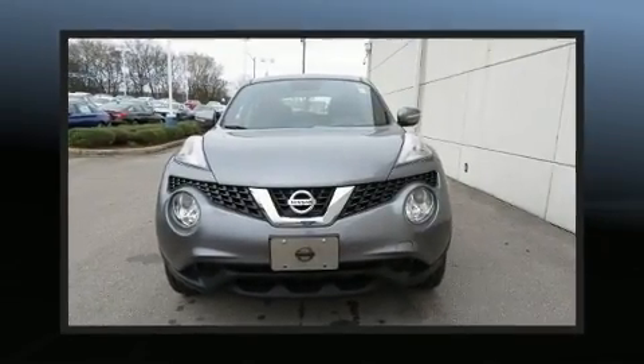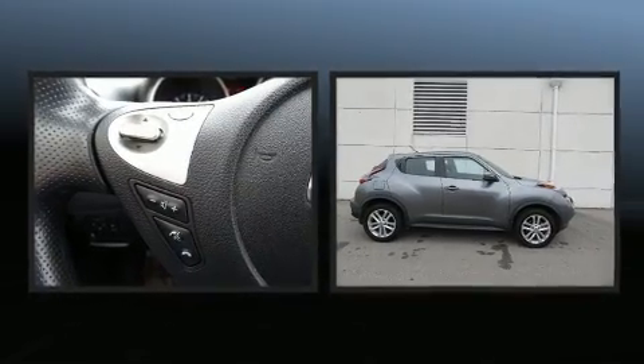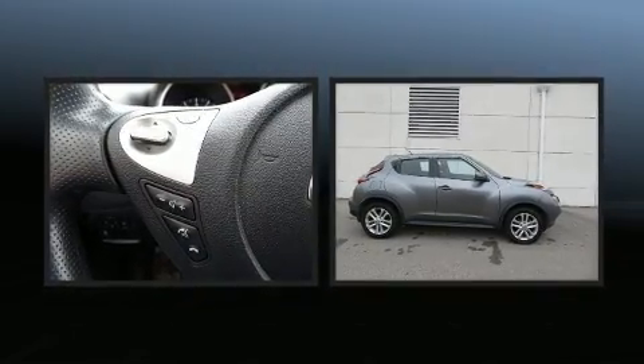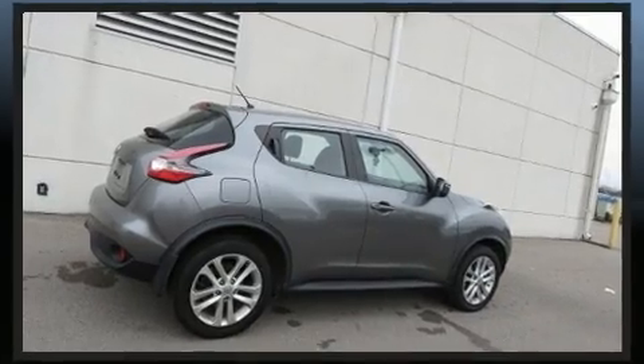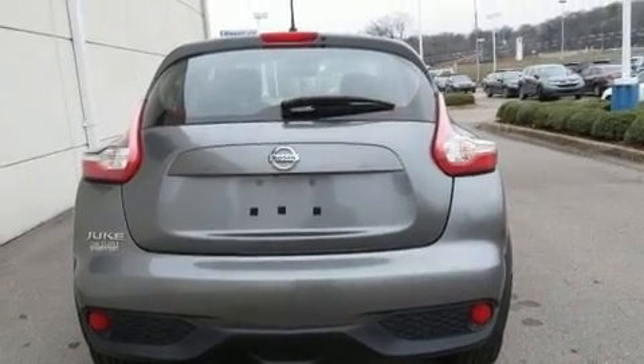Here's a great deal on a 2016 Nissan Juke with fewer than 45,000 miles on the odometer. This four-door sport utility vehicle prioritizes comfort, safety, and convenience. It features a continuously variable transmission, front-wheel drive, and an efficient four-cylinder engine.